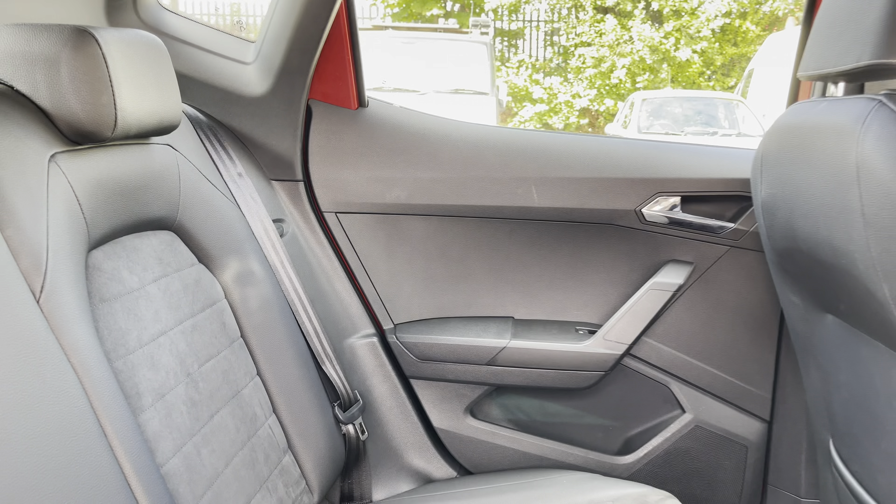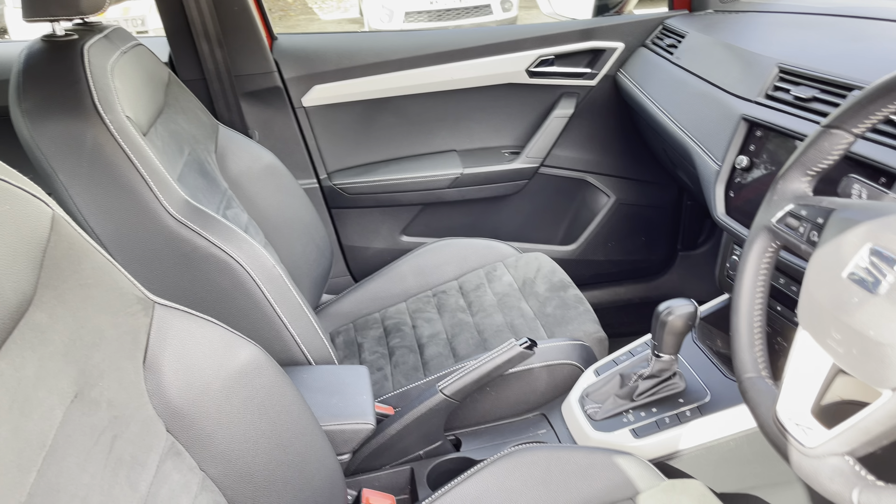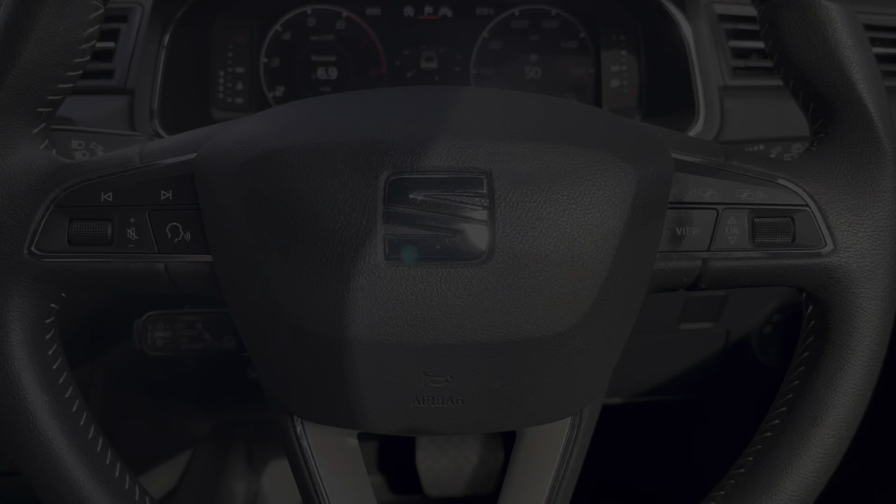This particular model sits on these gorgeous diamond cut 18-inch alloy wheels which really do provide a nice offset to the colour of the vehicle's paintwork. At the front of the car you will find the vehicle's sharp looking full LED headlights on display, alongside the black front grille with the chrome inserts and chrome grille freight.